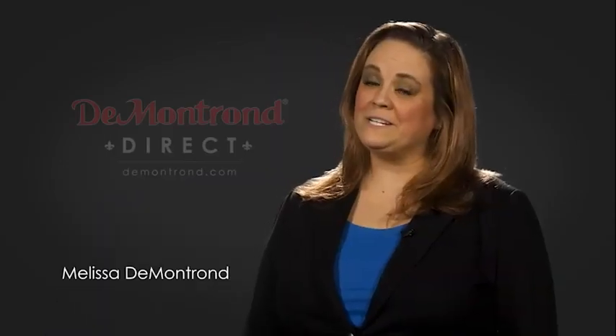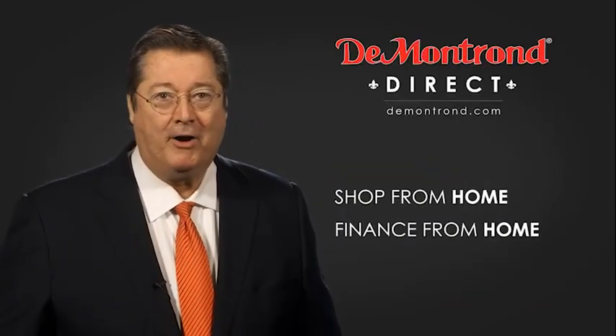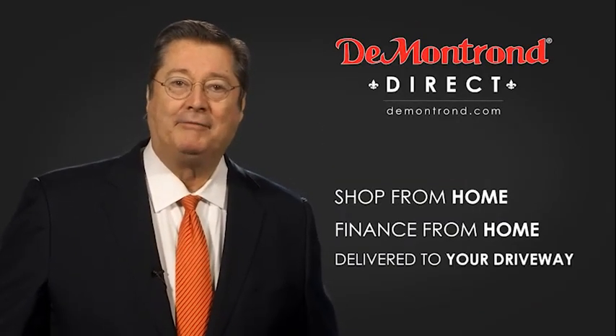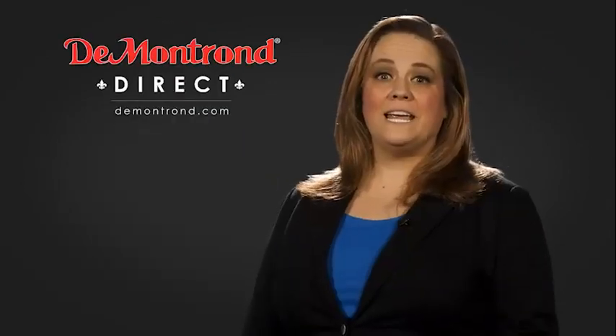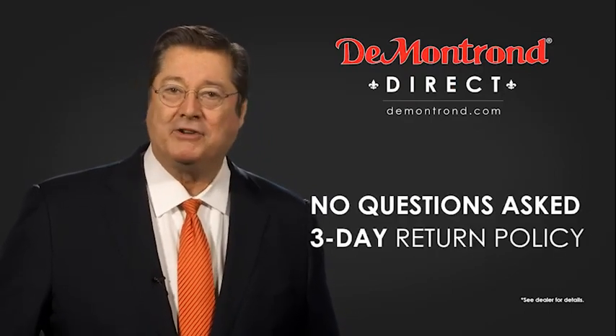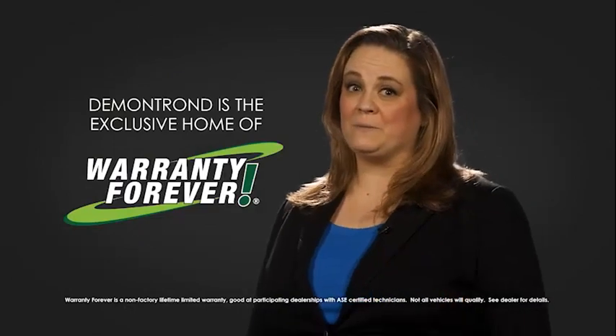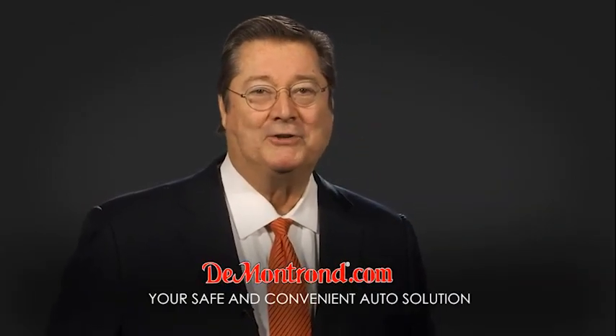Demontron wants to serve our community while protecting our valued customers and employees, so we're announcing Demontron Direct for sales and service through Demontron.com. Shop from home, finance from home, and have your vehicle picked up and delivered directly to your driveway. Also, take advantage of historic customer incentives from all of our great brands. And with Demontron's no questions asked three-day return policy, your complete satisfaction is guaranteed. And don't forget about Demontron's exclusive warranty forever. Demontron.com, your safe and convenient auto solution.